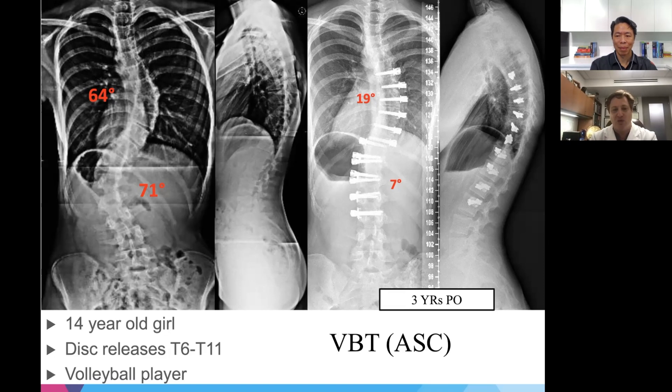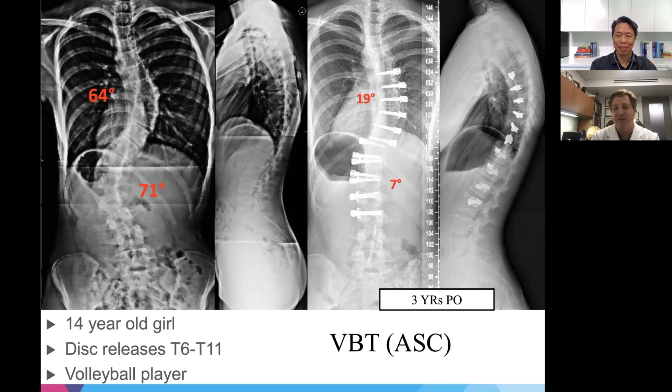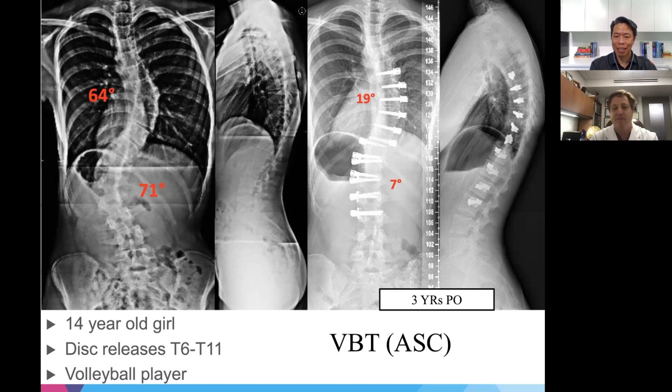Patients with a collapsed disc may have back pain without sciatica — the disc itself can be a pain source. So if the disc doesn't need to be cut, it's better to leave it intact, especially for flexible curves. Dr. Lee asks whether a disc that's already degenerated in a severe curve makes the release less problematic. Dr. Lauder responds that in pediatric and adolescent patients, the discs actually look and are very healthy when removed, making him reluctant to injure them.